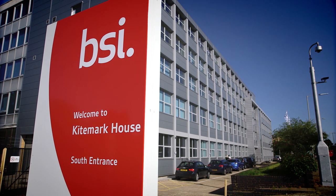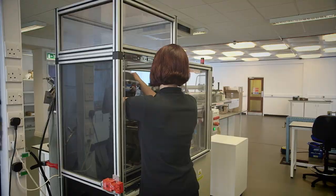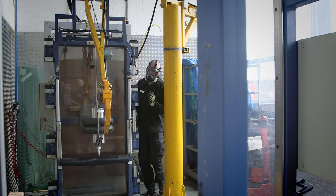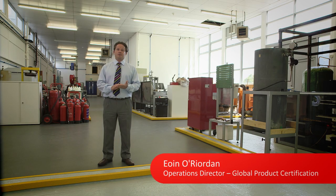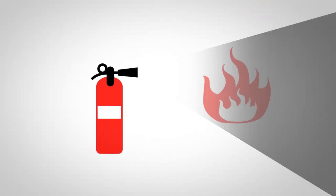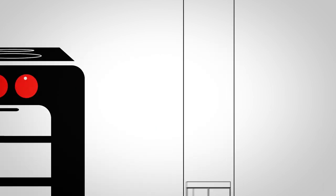In our centres of excellence at Hemel Hempstead and Loughborough, we have the people and the processes to rigorously test your products to support CE marking without compromise. These laboratories are state-of-the-art, offering expertise in testing across fire detection and suppression, PPE, fenestration, electrical and gas, and construction products.